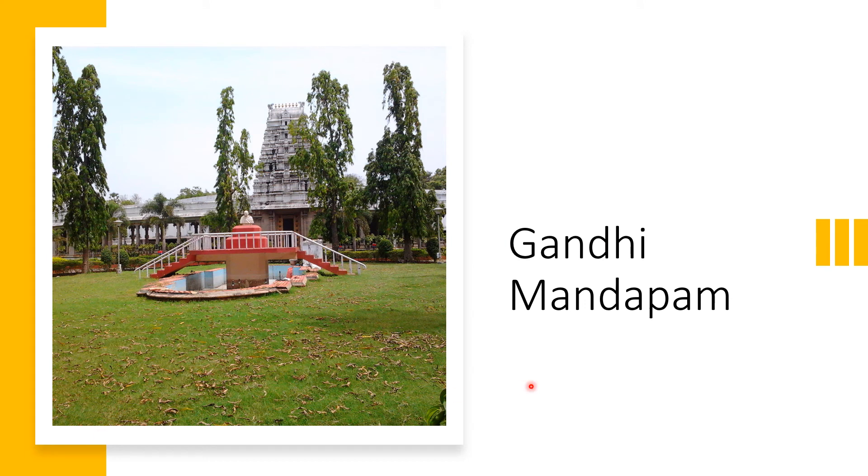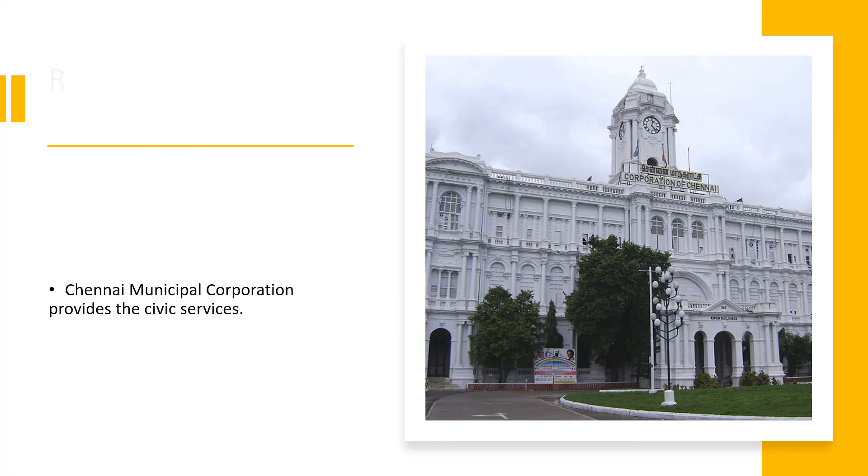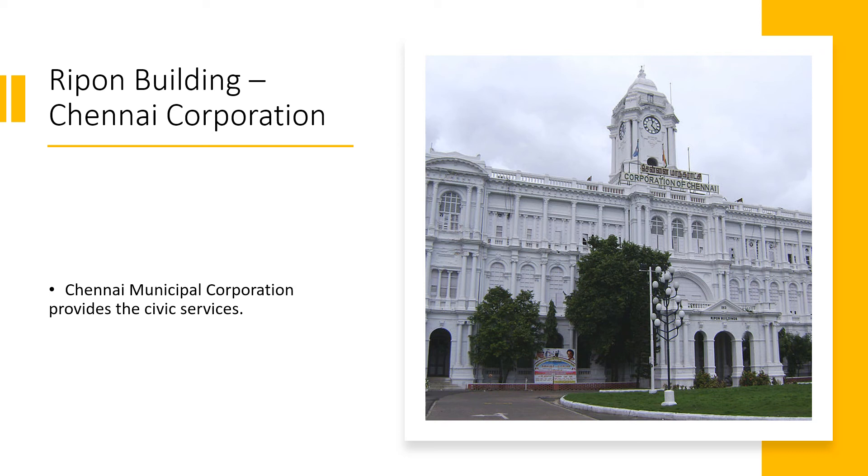Here is another famous building in Chennai called the Karthi Mandapam. This place is called Fort St. George. The British first settled in this particular area, and during that time it grew into a major urban center and an important port. Slowly the city started growing around this area in nearby towns and villages, and finally Chennai became the capital of Tamil Nadu after India got its independence. This is the Rai Pond building, or the Corporation of Chennai. The Municipal Corporation of Chennai provides civic services and takes care of the administration of the city.